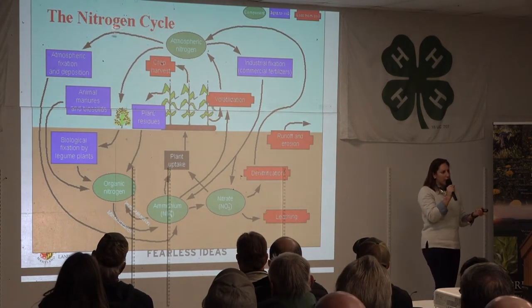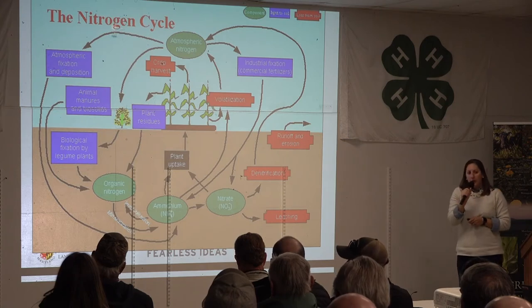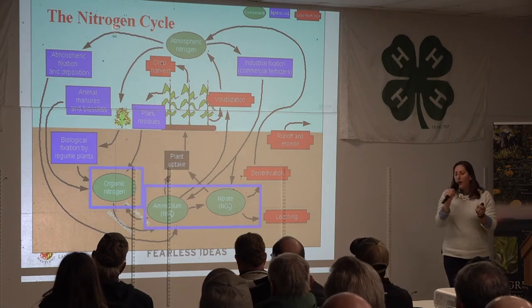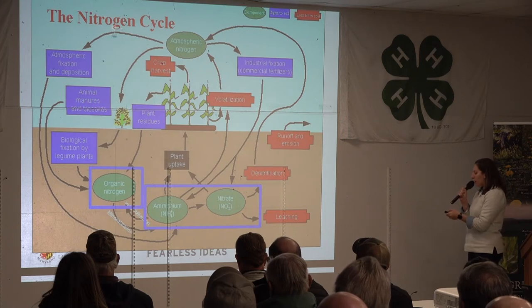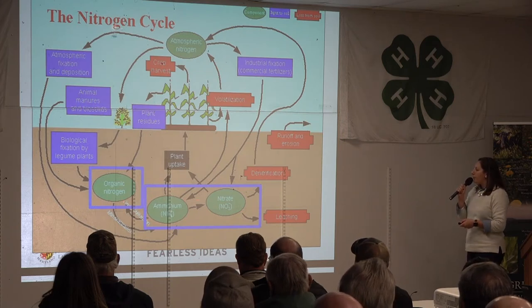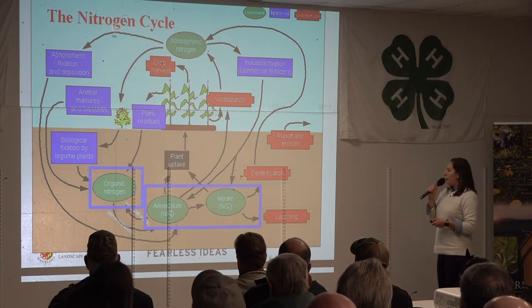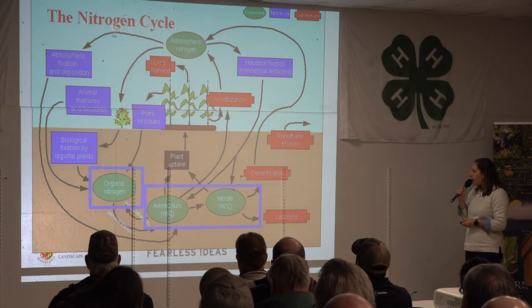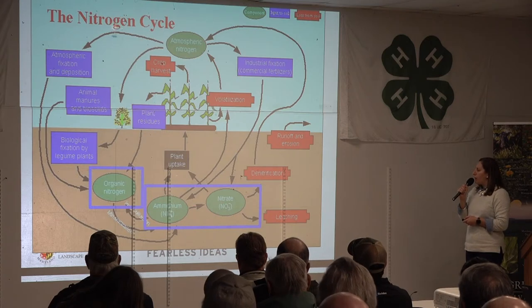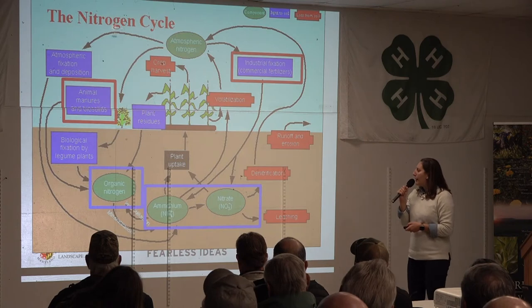Let's talk a little about the nitrogen cycle. I want to focus on the green circles here — these are the different forms of nitrogen that exist in the soil. We're not going to talk about atmospheric nitrogen; we're just talking about the soil. We've got three different forms of nitrogen that exist in the soil. The ammonium and the nitrate are the only two forms that have arrows going up into the plant.